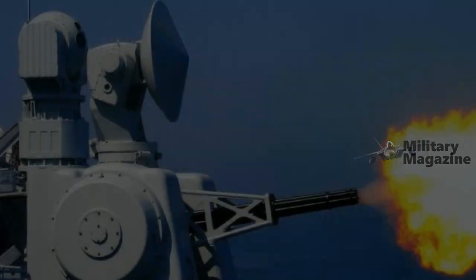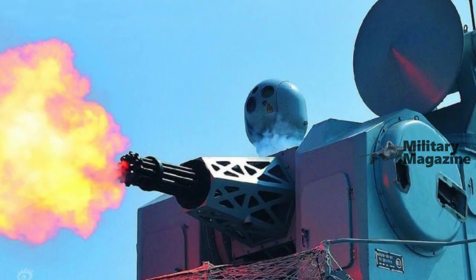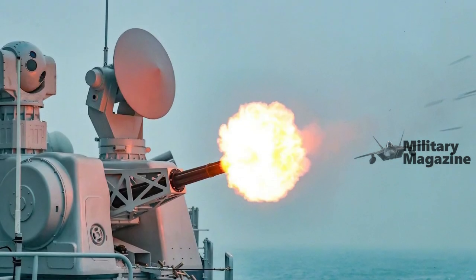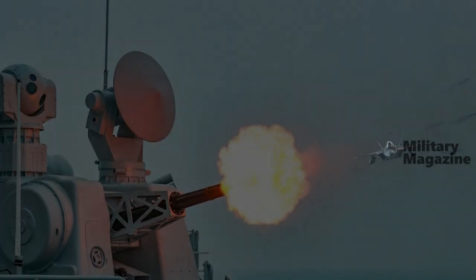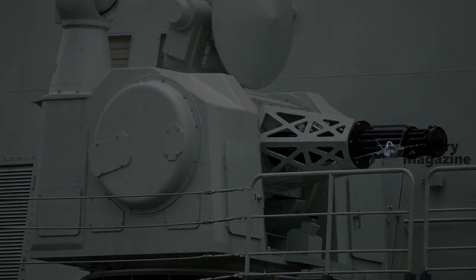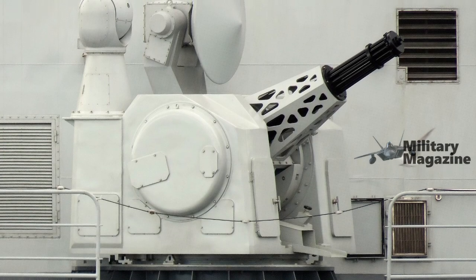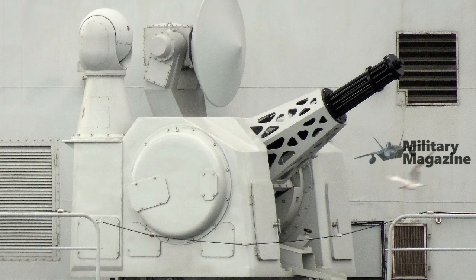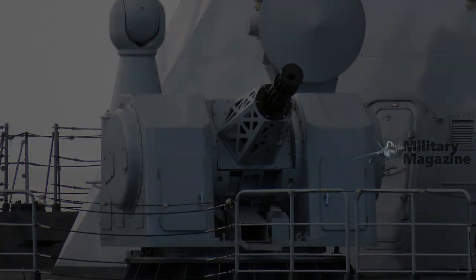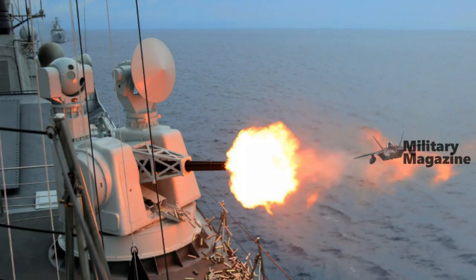The new H/PJ-14, also called Type 1130, appears to be an evolution of the Type 730. It is equipped with a new 11-barreled gun with an increased rate of fire — local media have reported 10,000 rounds per minute. Probably because of this very high rate of fire, the H/PJ-14 is fitted with two ammunition drums, one on each side, as opposed to a single ammunition drum on the Type 730.